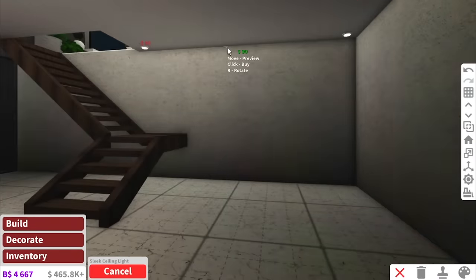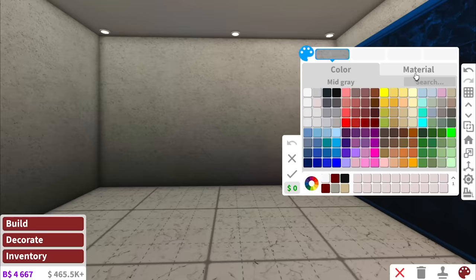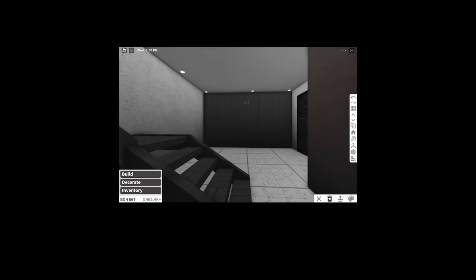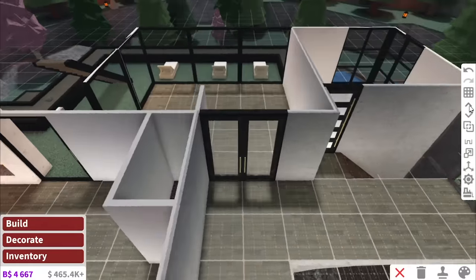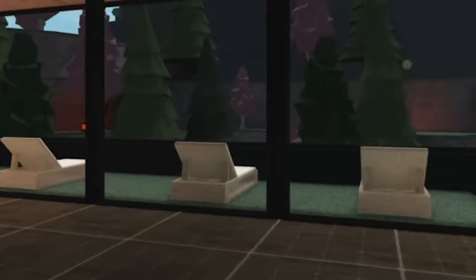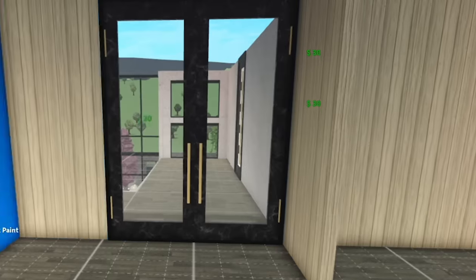I don't know why this basement is so creepy — no one in Australia owns a basement, that's just creepy. Anyway, now the last thing we have to do is the upstairs area. I want to start with the gym because it has like the best view in the entire house. This is my inspiration photo for the gym — very zen, very calming, that's the vibe we're going for.